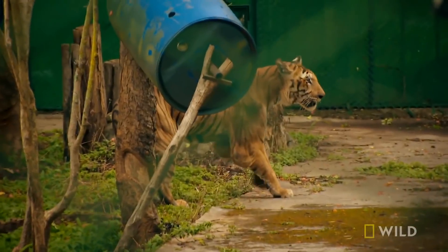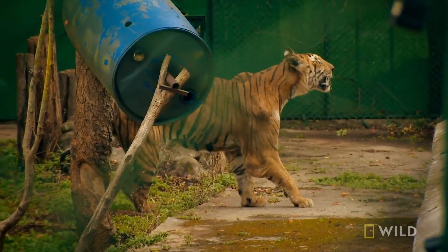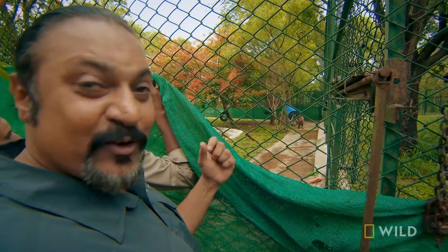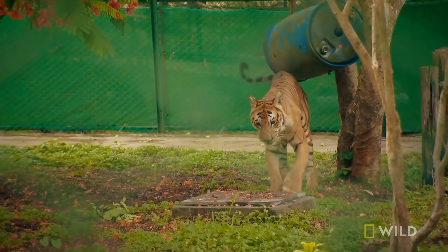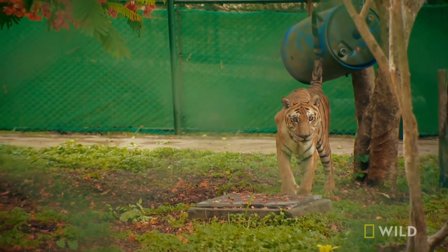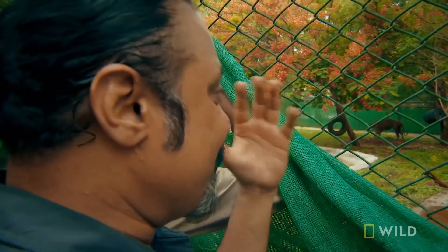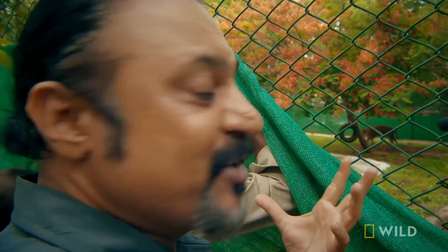He's now moving, he's coming towards the gate. See the forest — he can smell the forest. All he needs to do is take a few steps and go through that gate. He's scent marking — he's sprayed on the tree. That means he is really happy because he treats this as part of his territory.